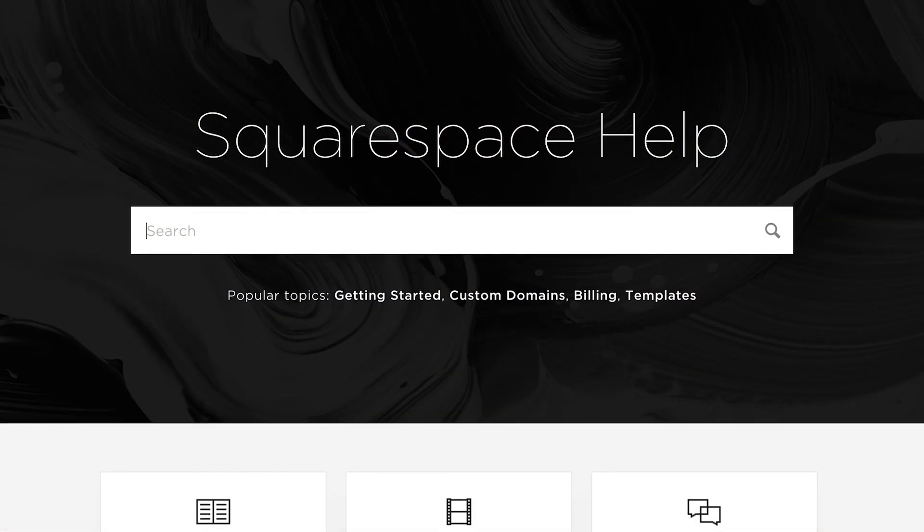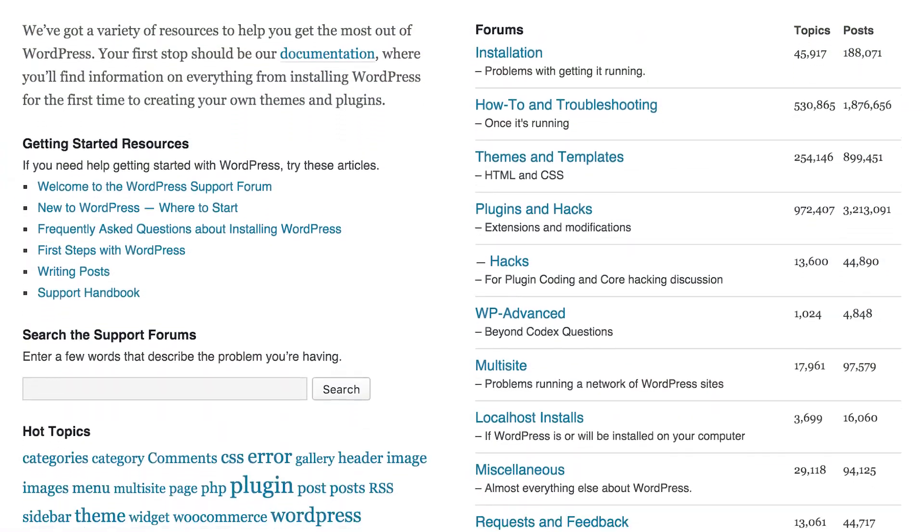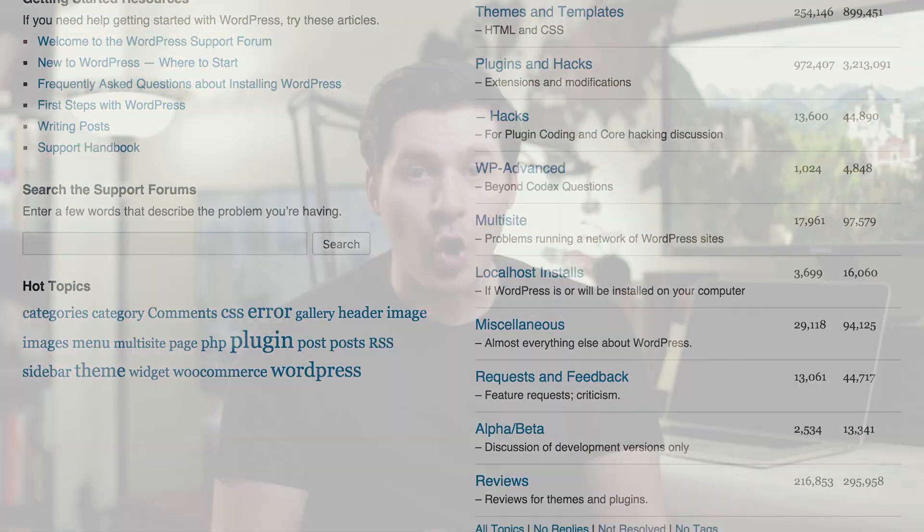Community. Squarespace has somewhat of a community — great forums and incredible help documentation, partly because it's a limited system so most problems have documentation. WordPress, on the other hand, is a much larger system with a lot more that can go wrong, but WordPress is community — it's open source. There are thousands of tutorials, tens of thousands of help articles, and forums all over the web. WordPress wins community hands down.